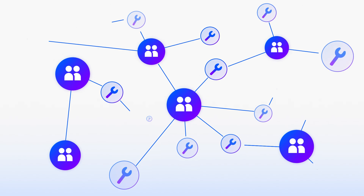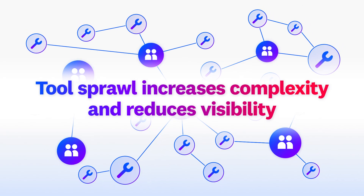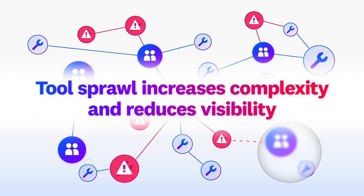IT teams often try to manage these risks by expanding their monitoring tool stack, but this tool sprawl increases complexity and reduces visibility.